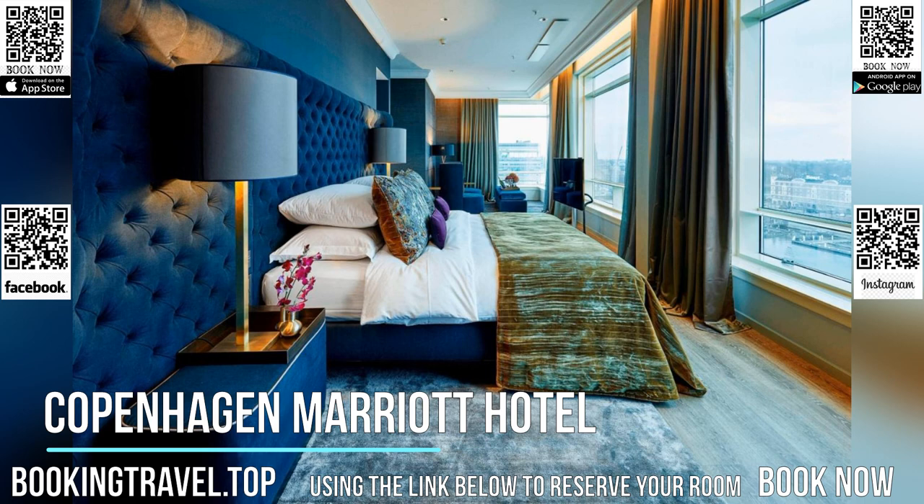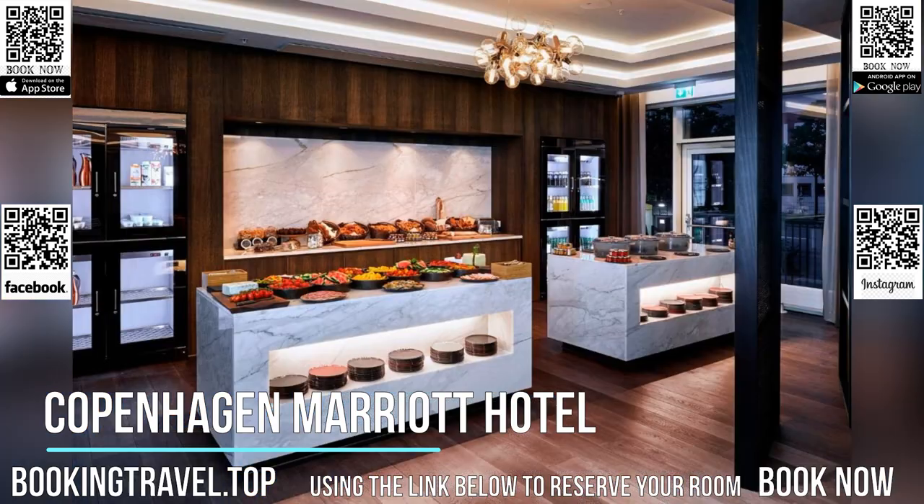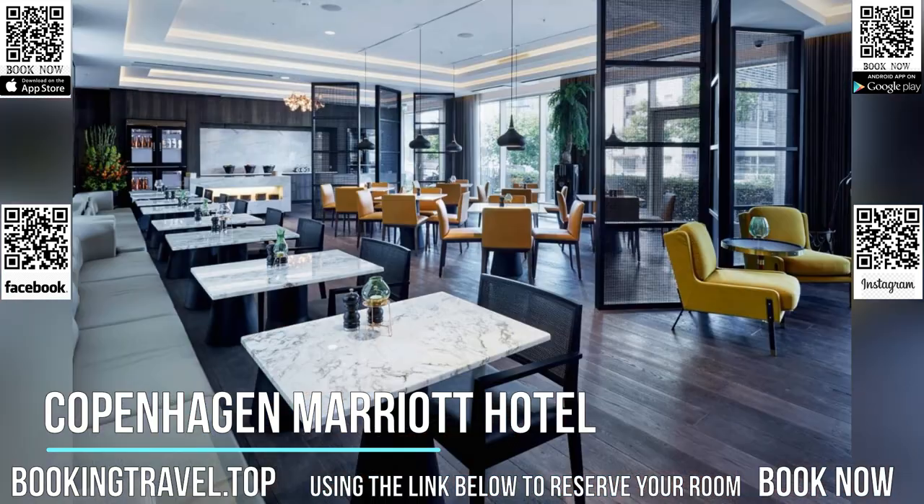A sauna, steam room and 24-hour gym are found on site. Book now at the best price guaranteed, using the link below to reserve your room.